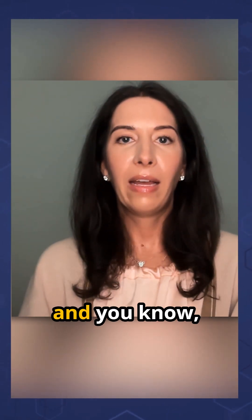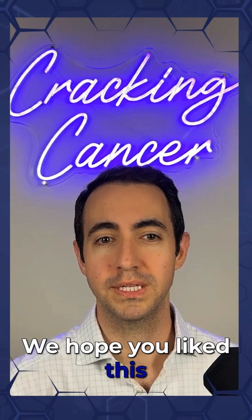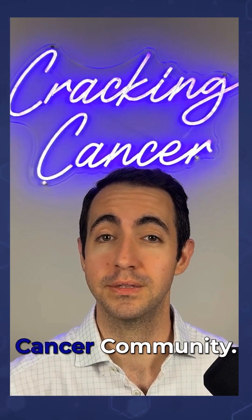Experts read your imaging, and obviously if someone has a question about something in the abdomen pelvis and I can answer it, I'm glad to do that. We hope you liked this video. To support cancer research and get clear expert answers about cancer, follow us and visit crackingcancer.org to join the Cracking Cancer community.